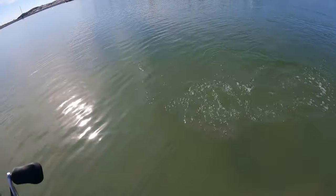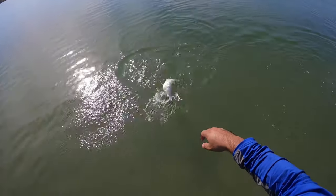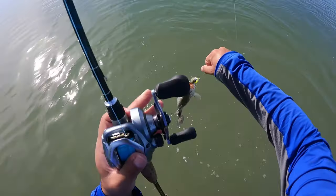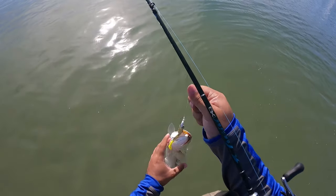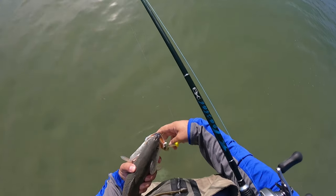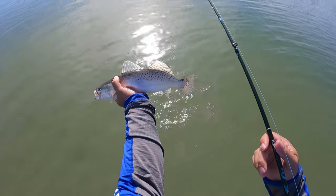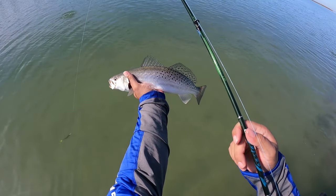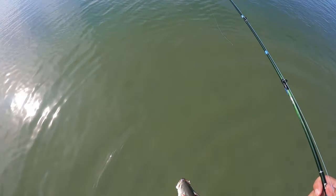Little trout on these inside flats. I must have threw it right in his mouth. Good sized trout — get that sun on them. Definitely a keeper, but we're not keeping fish today.